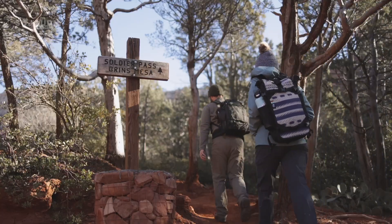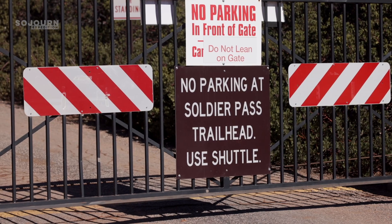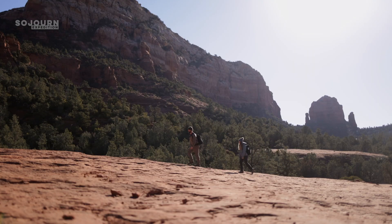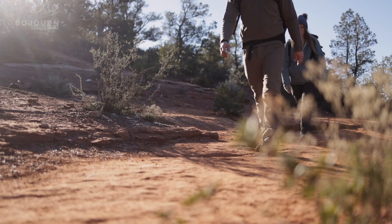The Soldier Pass and Cathedral Rock trailheads are closed to traffic from Thursday to Sunday, and hikers have to either hike in or take the shuttle to access the trailhead. The shuttle locations and schedule can be found on SedonaShuttle.com, and in our experience, they ran on time.